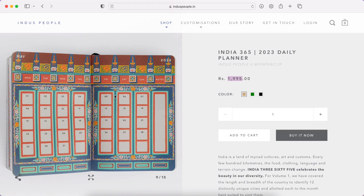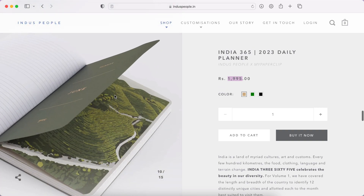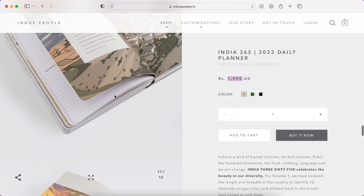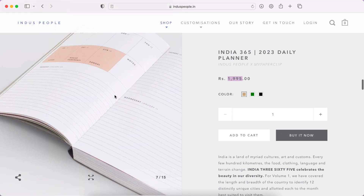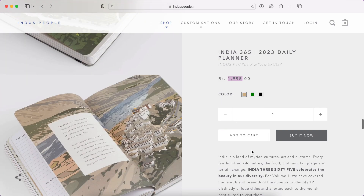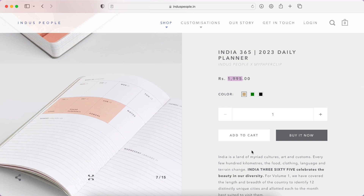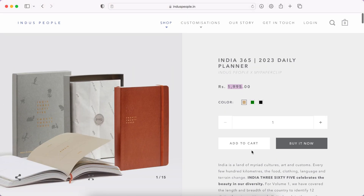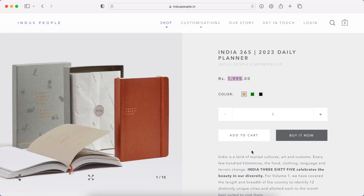I'll look at the Happy Wagon planners first, see how many I want to purchase from them, and then decide whether to get this one too. That's it for today's video! If you have any other brands you want me to check out, let me know. I'm also interested in your thoughts about this planner. I'll see you in tomorrow's video for the Happy Wagon launch — bye!